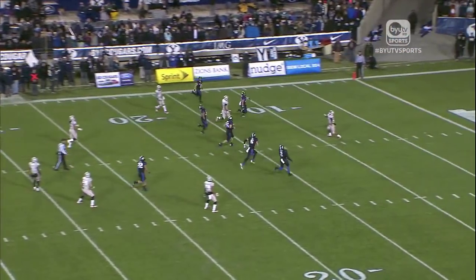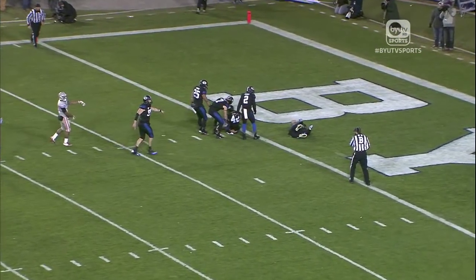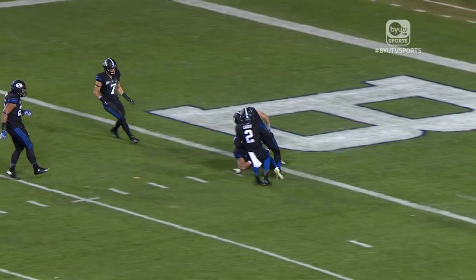Defensive pressure created an interception for Kai Nakua, who leads the Cougars now with two interceptions on the season. And then this special teams play by Michael Alisa catching the punt of Scott Arlano.